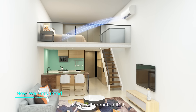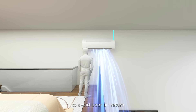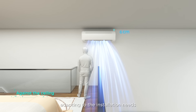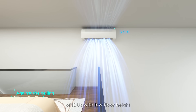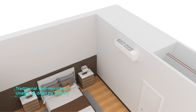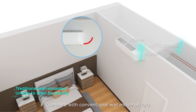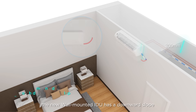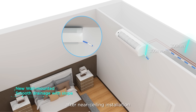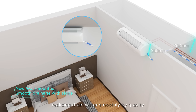The new wall mounted indoor unit features a unique frontal air return design to provide better air return and enable installation against the ceiling, adapting to the installation needs of indoor units in spaces with low floor height. Compared with conventional wall mounted units, the new wall mounted IDU has a downward slope after near-ceiling installation, realizing smooth drain water flow by gravity.